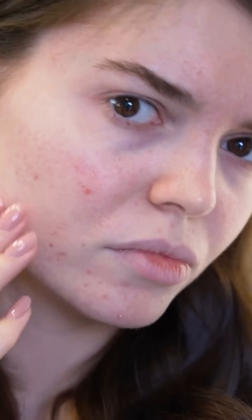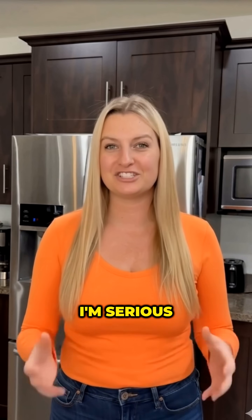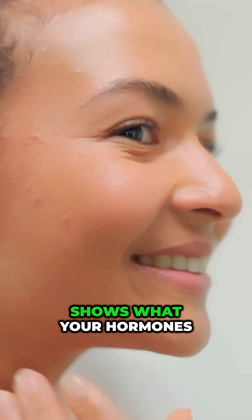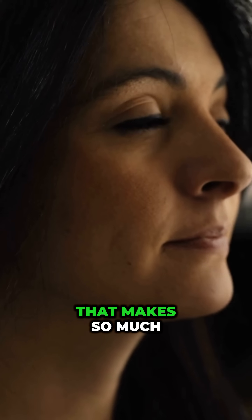If you break out right here — chin, jawline area — it's probably not your skincare. I'm serious. It's your hormones. Your face basically shows what your hormones are doing. And once I figured out the pattern, I was like, oh my God, that makes so much sense.